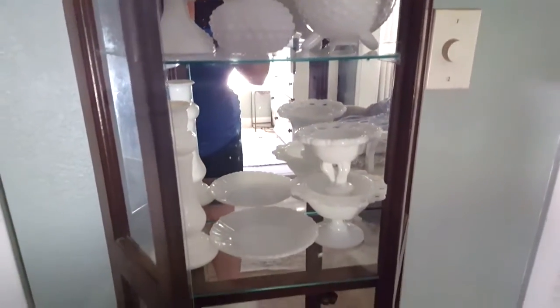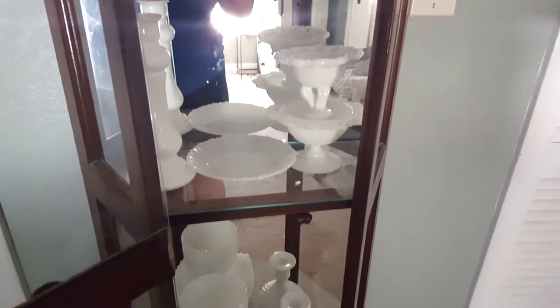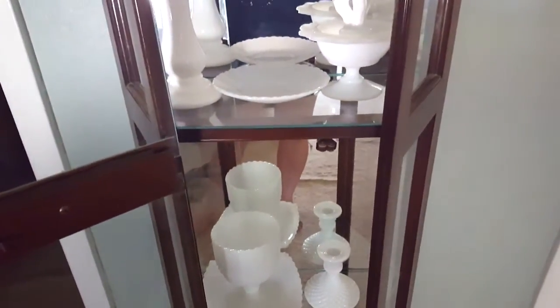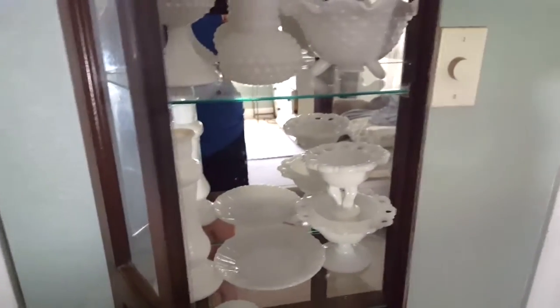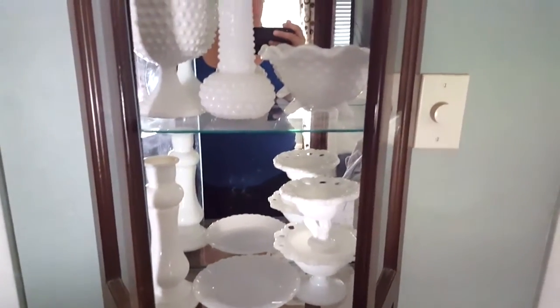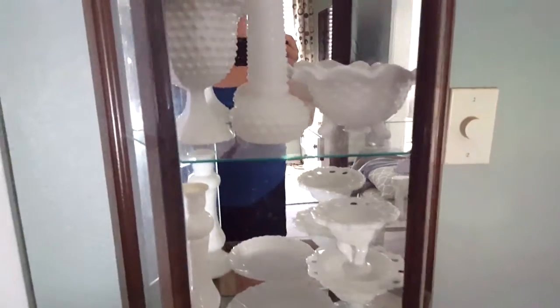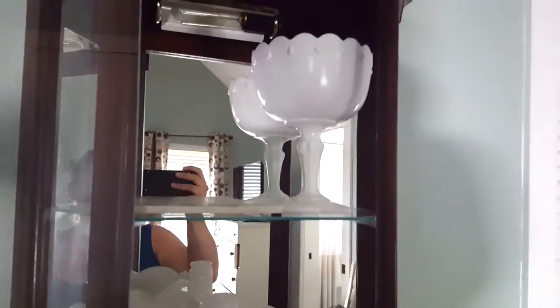Number six: why did you decide to collect milk glass? My love for milk glass honestly started here on YouTube. I've been on YouTube now for about two to three years, and I started following a few YouTubers. I noticed milk glass in the backgrounds and I was so interested — I didn't know what they were. I'd go to the thrift stores but I just never really understood what they were, but I loved the way they had them displayed.